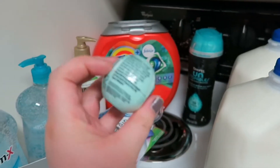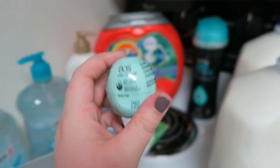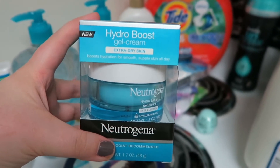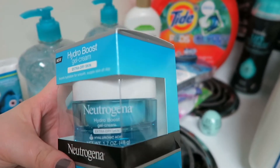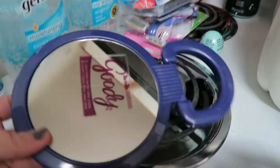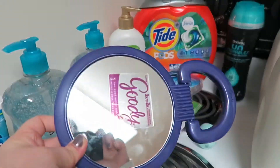Got myself some more EOS Mint Chapstick because this is the best one. I need more face moisturizer, so I'm going to try this Neutrogena Hydro Boost Gel Cream Moisturizer — never tried it before, so we will see. And I got myself a new mirror because Rowan decided to drop my other one on the floor.